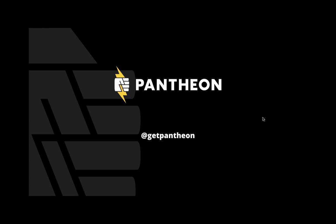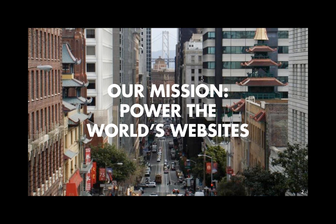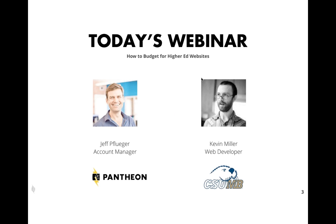I just wanted to give a quick view of our agenda and go over our speakers for today. Pantheon's mission is to power the world's websites. We have Jeff Luger, account manager at Pantheon, who will be going over one of the main topics of our webinar today — how to budget for higher education websites. We'll be talking about concerns people may have around this, some best practices, and how much a website costs for building, launching, and running.